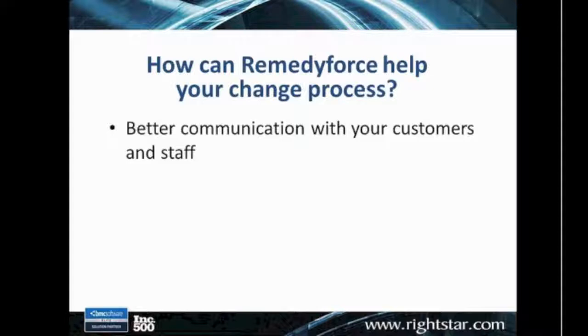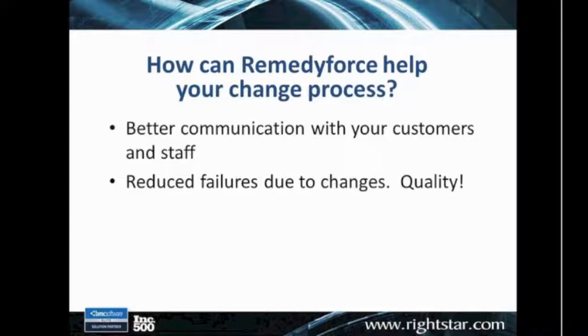We also need to communicate those changes to our staff, especially groups like the service desk. If the network team is making a significant change, it's important that the service desk is aware of that so they can be on their toes for calls that may come in as a result of that change. With RemedyForce, we have the ability to identify service models and understand who our customers are, and we have means of doing automated notifications to keep people informed of upcoming or recently implemented changes.